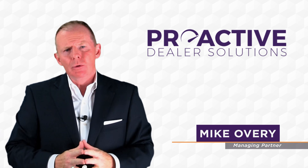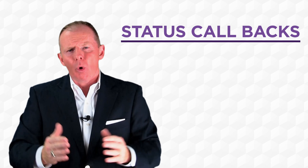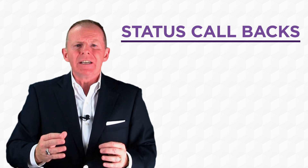Hi, Mike Overy for the BDC Experts. Welcome to BDC Tune-Up Tuesdays. The subject matter today is status callbacks. This is one of the spin-offs for having a service BDC — because those status callbacks are so important. One of the top complaints of a customer is not knowing what's happening on their vehicle.